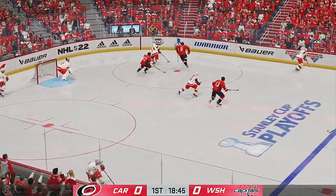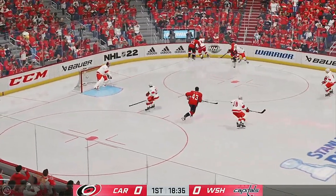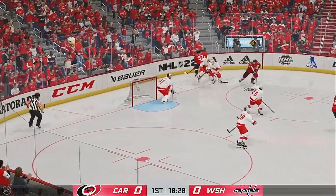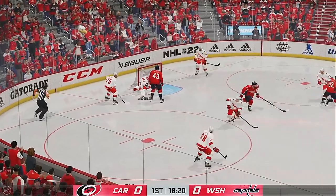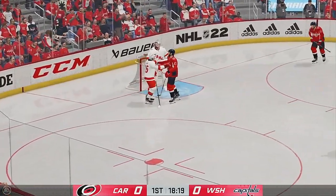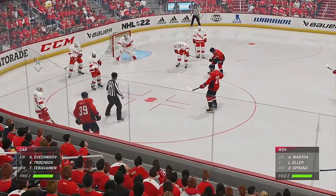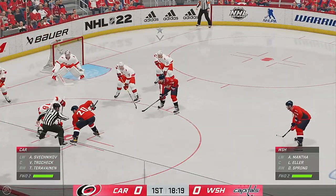The goalie helps the D-man out by putting the rebound in the corner. Puck battle along the boards. The Hurricanes have it against the wall. Kuznetsov's looking to make something happen here in the corner. Oh, how did that stay out? What a toe stop on the play. And there's the whistle as he elects to slow things down. Lots of time left in this period.